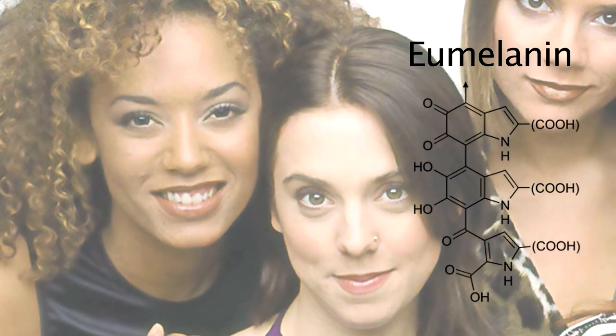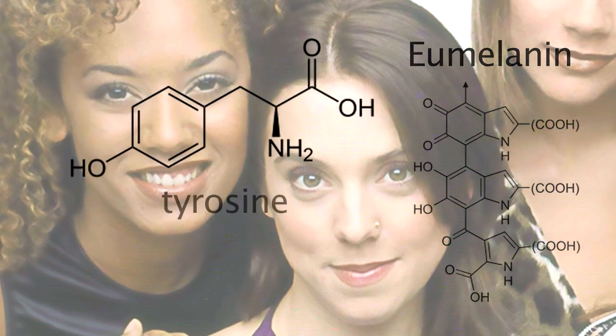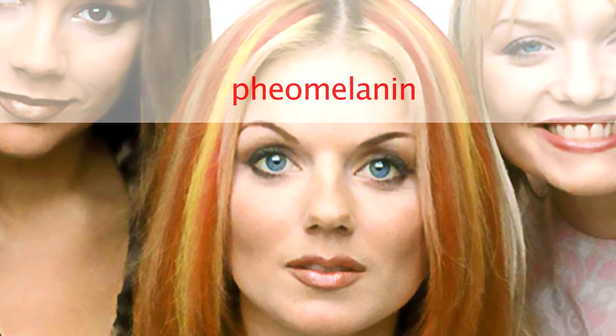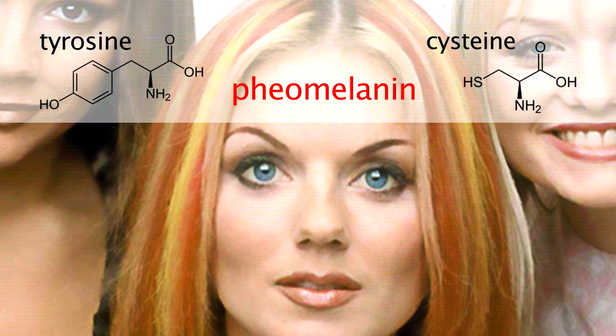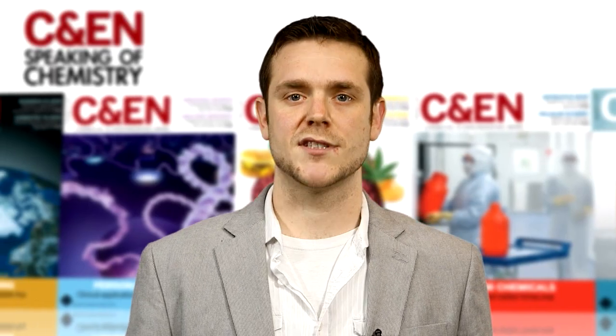Black hair is mostly eumelanin, which is derived from the amino acid tyrosine, while red hair is dominated by pheomelanin, which comes from both tyrosine and cysteine. Starting with these amino acids, enzymes in our follicles catalyze reactions that weave these natural polymers together.